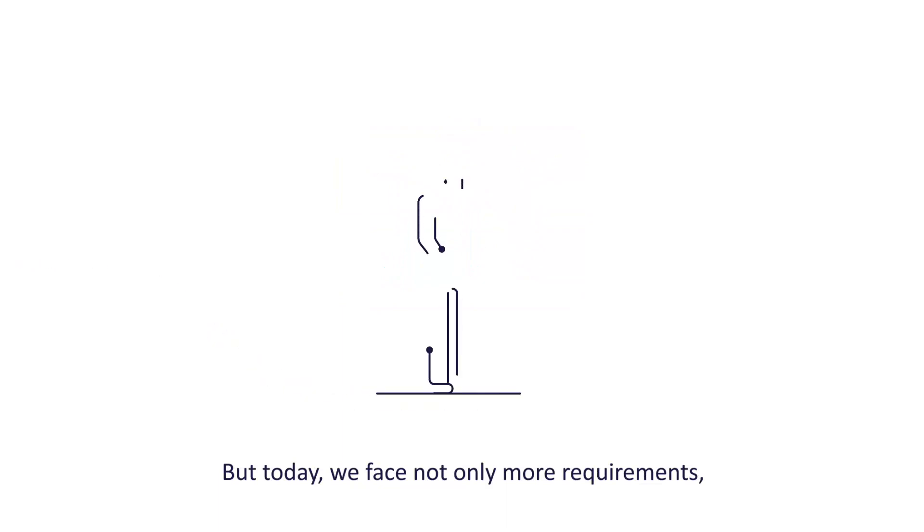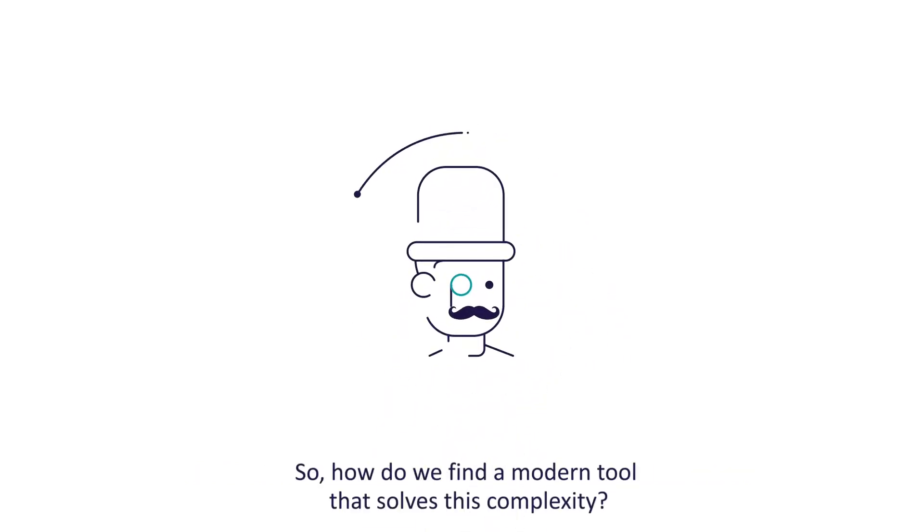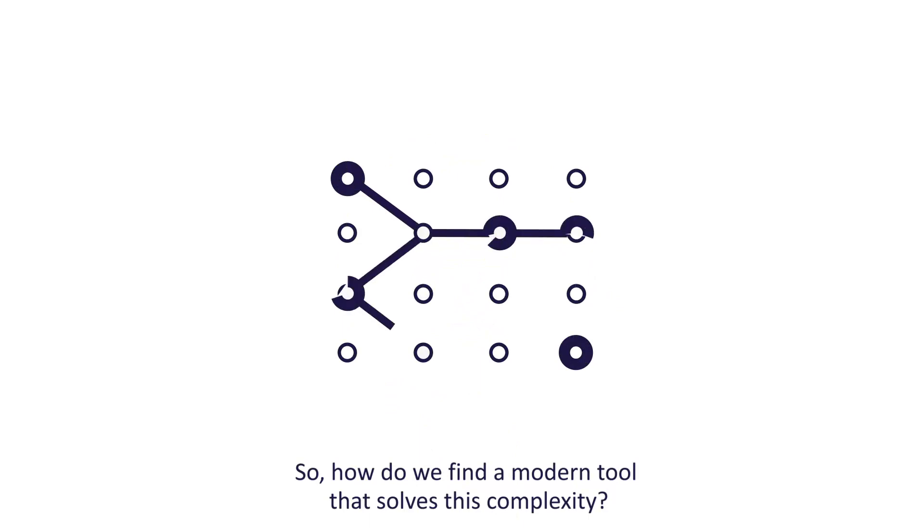But today, we face not only more requirements, but more departments, applications, changes and people. So how do we find a modern tool that solves this complexity?